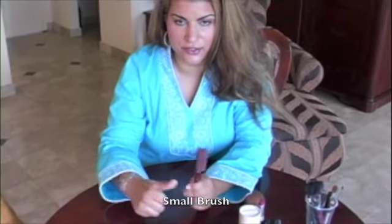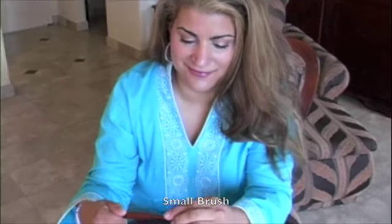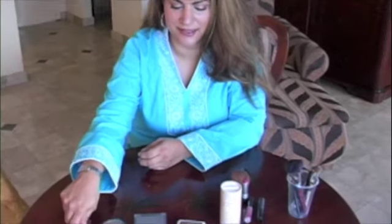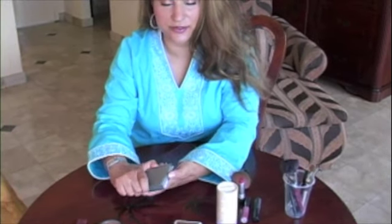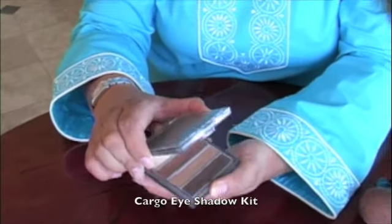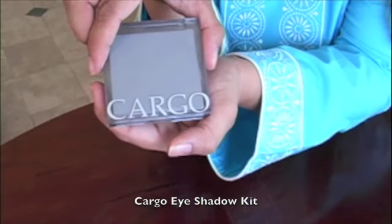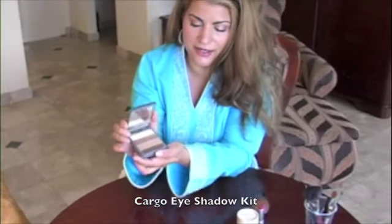I also take a little tiny brush to fix my hair when I have to — you can get this at any Sally Beauty Supply. If I want to do a full smoky eye, I bring a kit because it's easier to travel with. This is called Cargo, and this is the bronze eyeshadow kit.